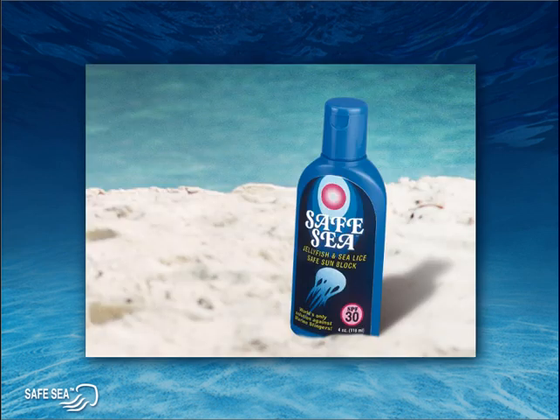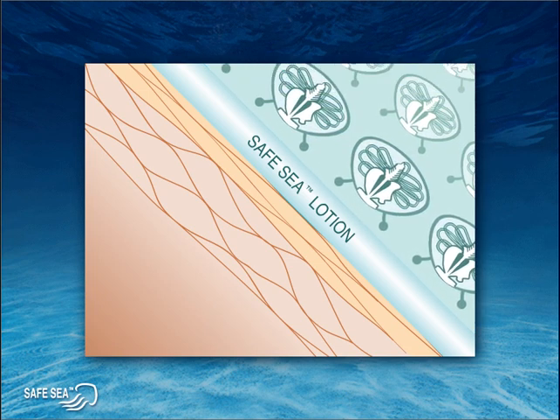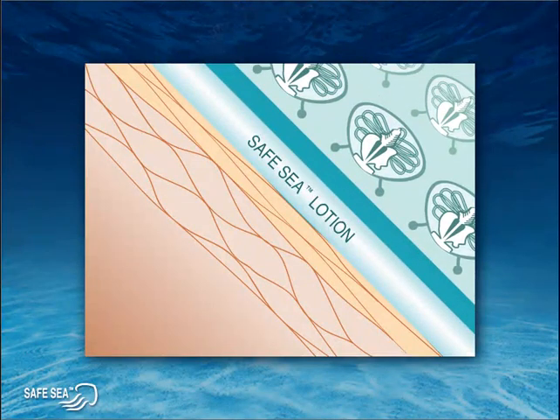Now let's see how Safe Sea uses the success of the clownfish to help protect our skin against painful jellyfish stings. Safe Sea prevents stings in several ways and on several levels, inhibiting or deactivating each phase of the stinging process, and essentially rendering jellyfish impotent. First, Safe Sea causes tentacles to slide off the skin, preventing sufficient contact between tentacle and skin. No contact, no sting.